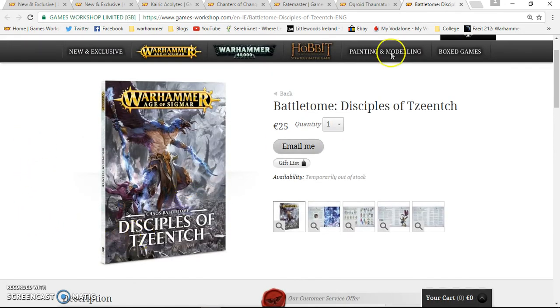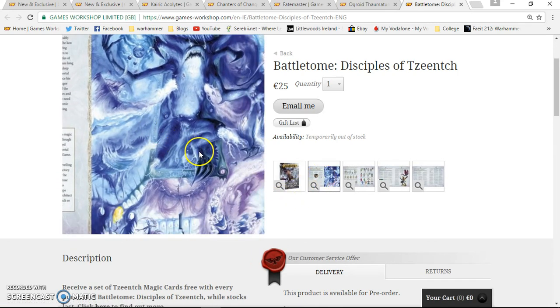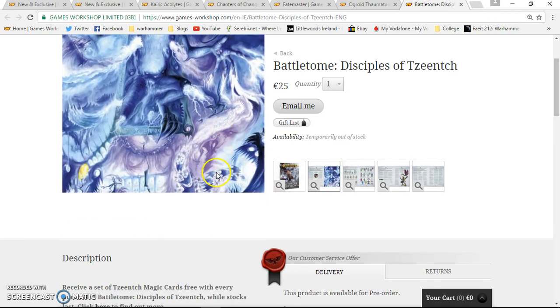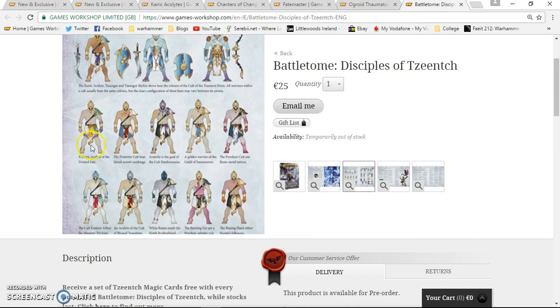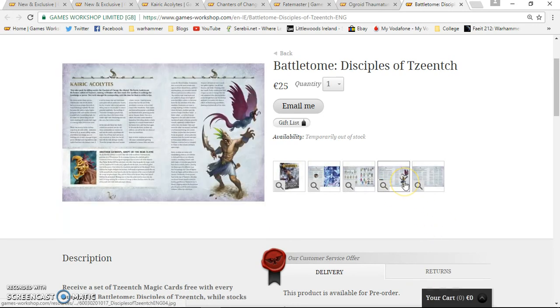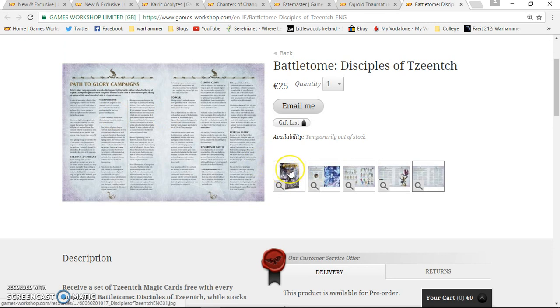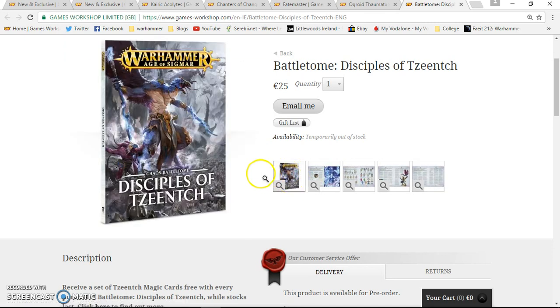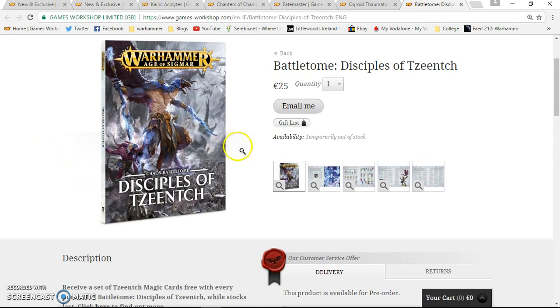This book looks very interesting and the artwork is amazing. After seeing all this stuff coming out, I'm strongly thinking of starting a Tzeentch army. I actually got a GW voucher for Christmas and spent it on a Skaven model — otherwise I probably would have gone for this book and the Kairic Acolytes. The army shot in the book showing the Kairic Acolytes alongside the rest of the Tzeentch range looks super nice.